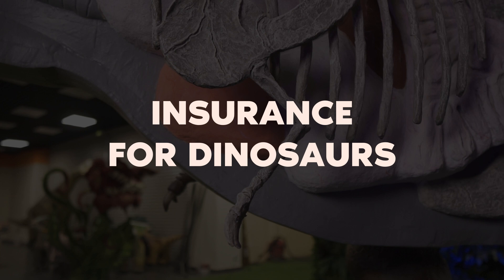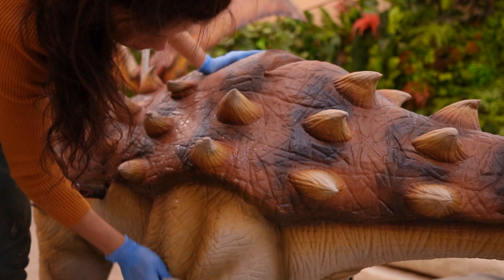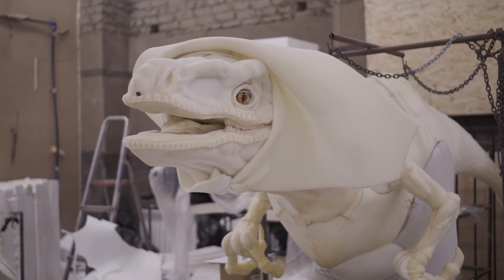Insurance for dinosaurs. In case one of our dinosaurs breaks down, our specialist goes to the site to help. All our figures have a 1-year warranty. You can also arrange permanent maintenance for all dinosaurs in your park — in case of a breakdown, we will undertake to repair it and carry out restoration if necessary. Thanks to this service, the dinosaurs will quickly return to functioning state and continue to entertain children.